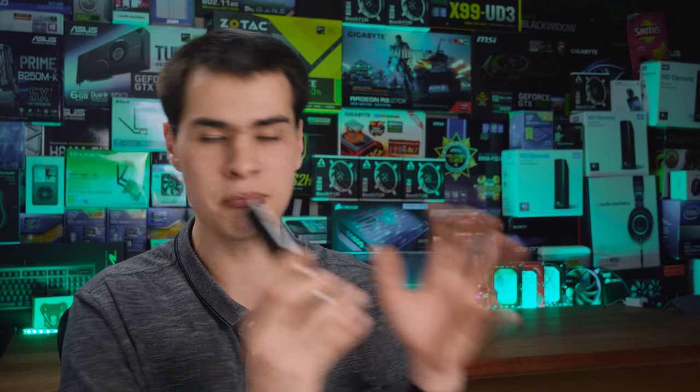Hi, what's up guys? CPModdy here back with another video. Phones these days are getting really expensive, especially on the high-end side, and yet they're delivering really not that much difference in terms of user experience and in some cases even specifications from their last generation predecessors. That got me wondering what would happen if you picked up a flagship from just a few years ago versus a modern mid-range phone and see what you actually get for the price you're paying.